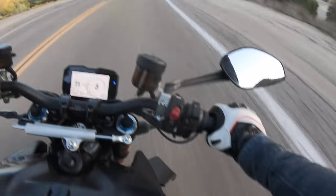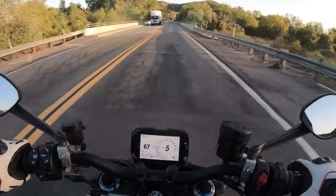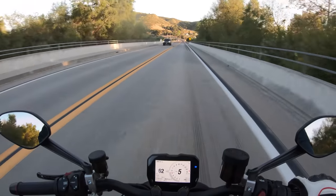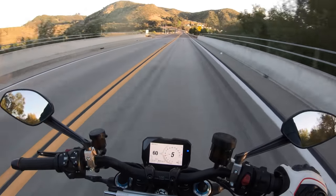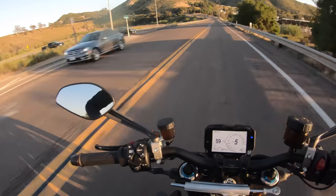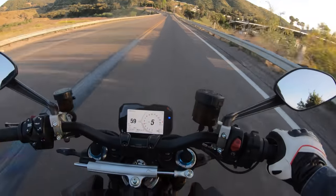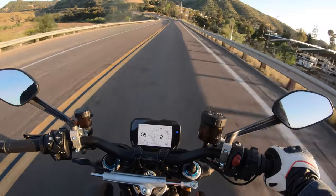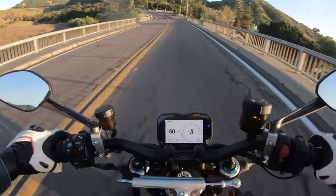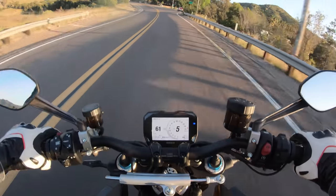California has a noise law — vehicles are not allowed to emit over 95 decibels of sound. This Street Fighter V4S with the $5,500 Akrapovic titanium exhaust definitely exceeds 95 decibels. But I'm not telling anyone — I love the sound of this motorcycle.